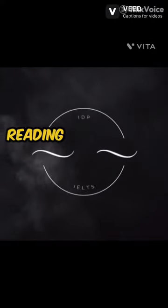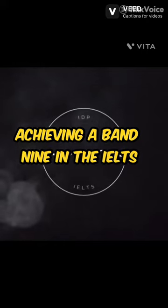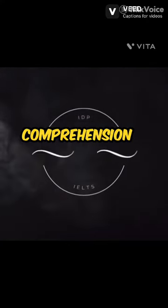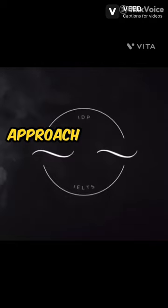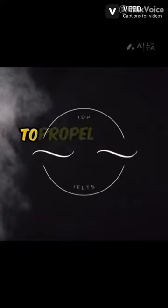Mastering the IELTS Reading: strategies for a Band 9. Achieving a Band 9 in the IELTS Reading test signifies exceptional proficiency in comprehension and analysis. It requires a deliberate and multifaceted approach, focusing on both knowledge and strategic execution. Here are some professional tips to propel your score towards the coveted Band 9.